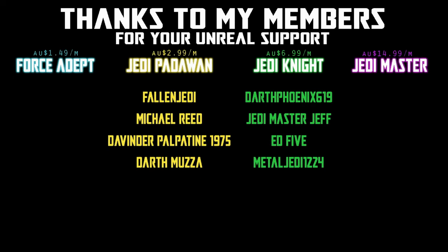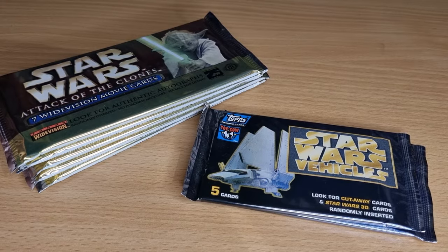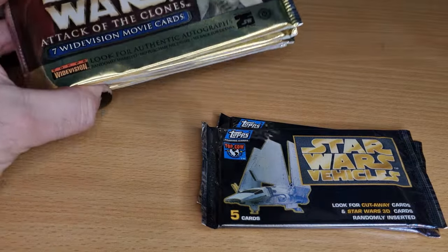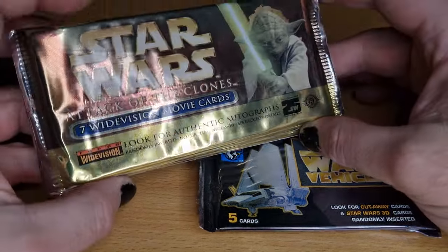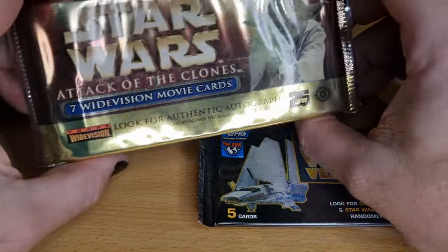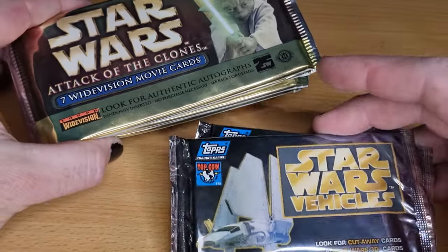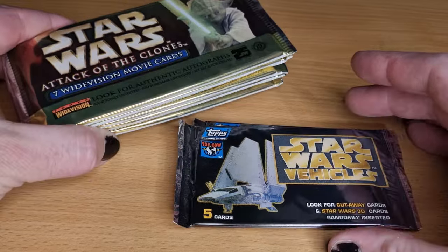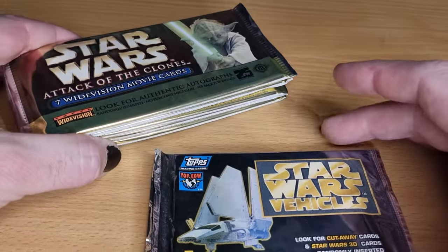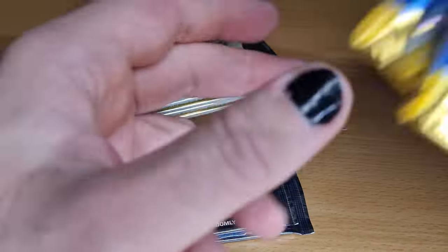Hey Star Wars fans, welcome back to another video. We're looking at opening some cards today, something I've done for a long time. I'm not even sure if I've done it on my channel. I remember when I was doing the Star Wars Go Figure podcast some years ago, I opened a video where I opened a couple of packets of vintage Return of the Jedi cards, and I actually ate some of the gum which was older than me, so that didn't go down so well.